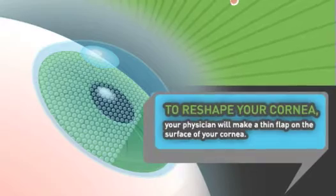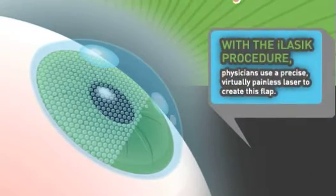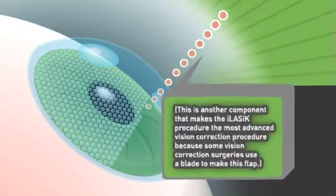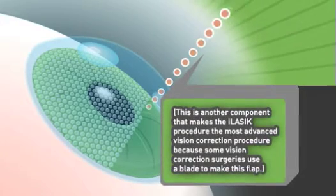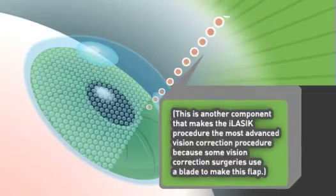To reshape your cornea, your physician will make a thin flap on the surface of your cornea. With the iLASIK procedure, physicians use a precise and virtually painless laser to create this flap. This is another component that makes the iLASIK procedure the most advanced vision correction, because some vision correction procedures use a blade to make this flap.